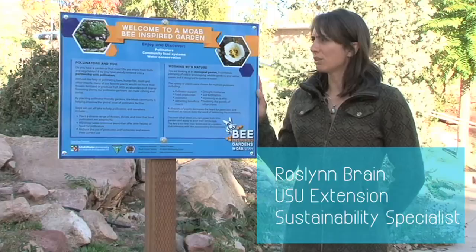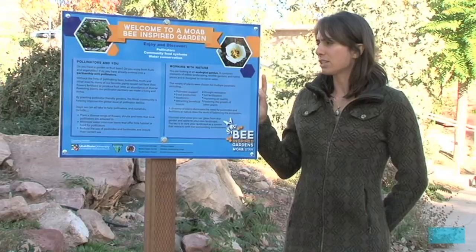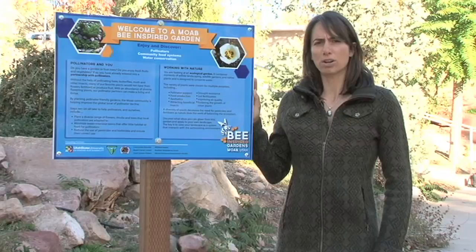In Moab we've created this initiative called Be Inspired Gardens, and this is a sign for the initiative. These gardens have a tri-part focus of pollinator health, community food systems, and water conservation.